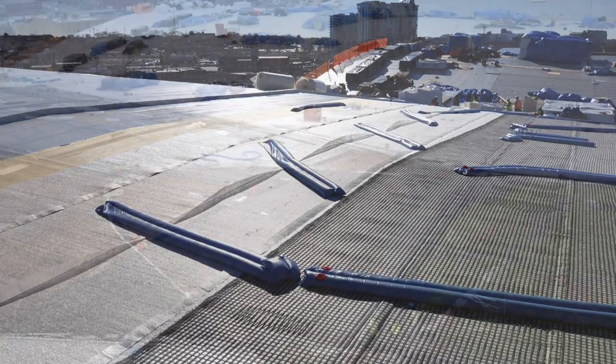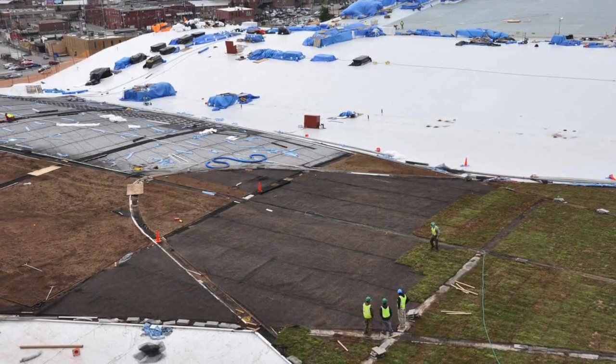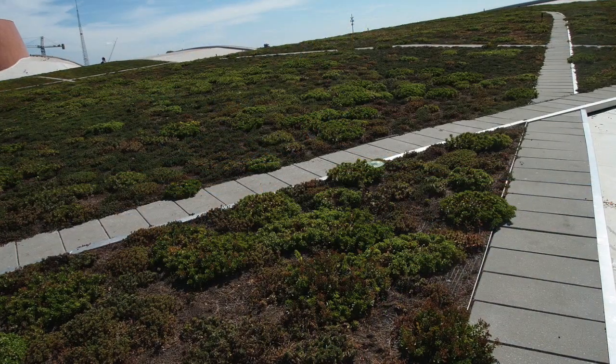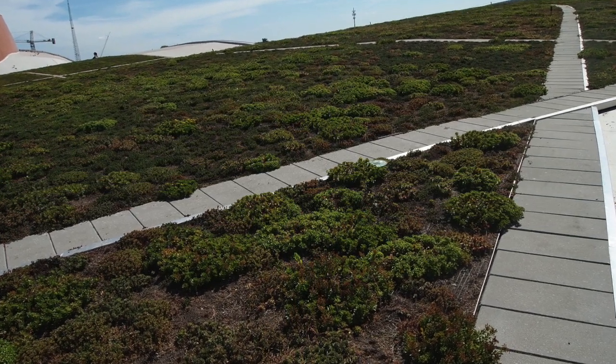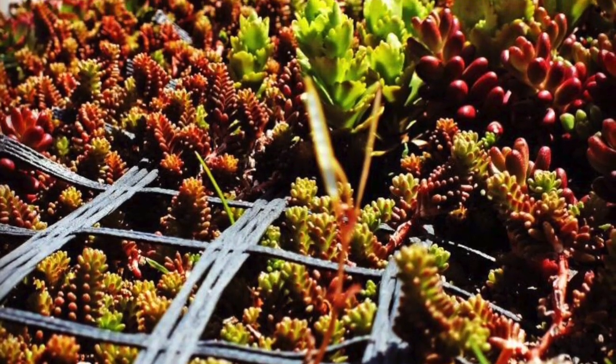With a 65-foot difference in elevation, a geogrid slope stabilization was required to support the media. Pre-vegetated sedum mats from Semper Green were specified using 14 plant species, along with a geogrid for wind stabilization.